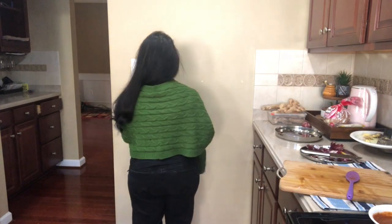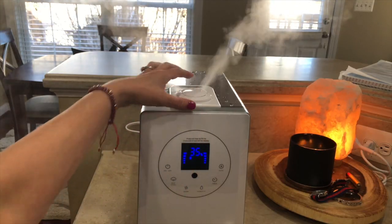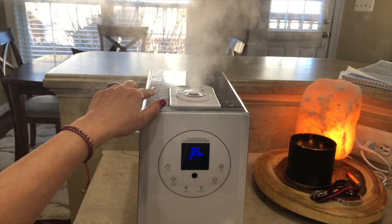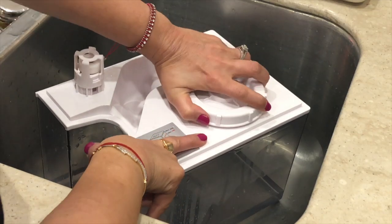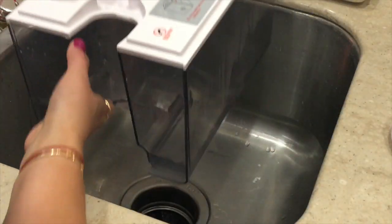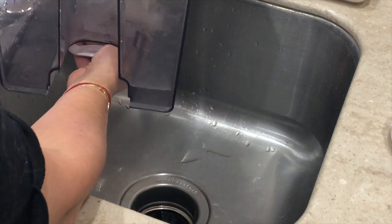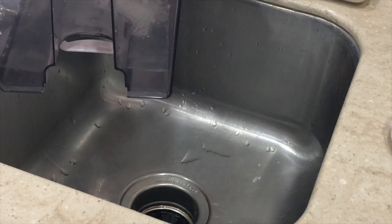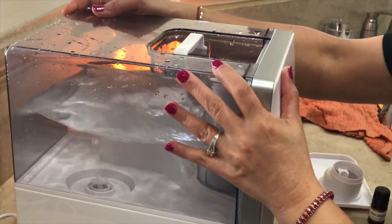Many of you asked me where I bought this poncho — you guys thought it was a sweater but it's a poncho, I bought it a long time ago from Ross. Many of you also asked how I use this humidifier and why I use it. The reason I use it, especially during the winter months, is because the air is dry — that's where you get dry itchy skin as well as dry coughing. We have this in the kitchen as well as the kids' room and our room.